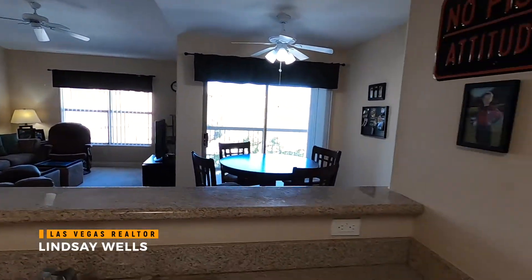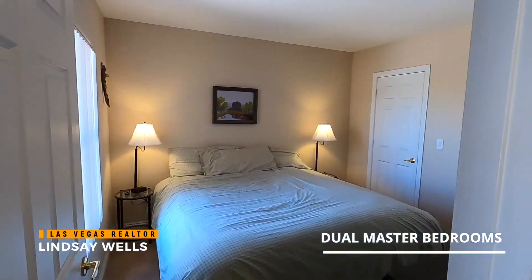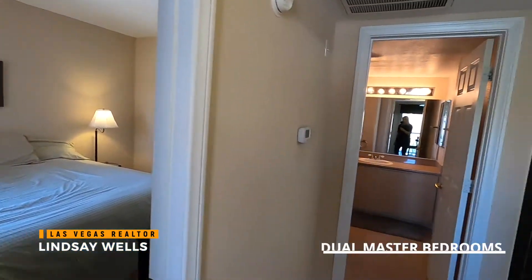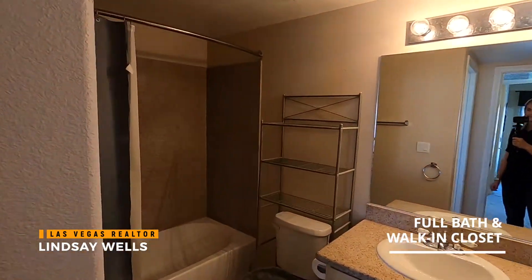Coronado Palms is a fantastic community. It's gated, they have two pools, a clubhouse, and a fitness center. It's also very close to the freeway entrance on Buffalo.